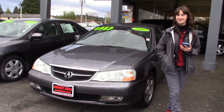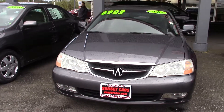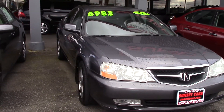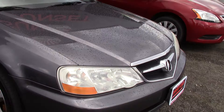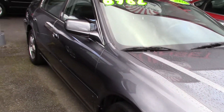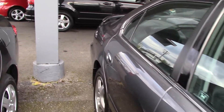Hi there, this is Jordan with Sunset Cars of Auburn, and this is our 2002 Acura TL 3.2. The stock number for this car is 97006. Type that in on our website, sunsetcars.com, and you'll get to see the full list of features. But first of all, it's a local trade-in with a squeaky clean Carfax history report that has 56 service records.